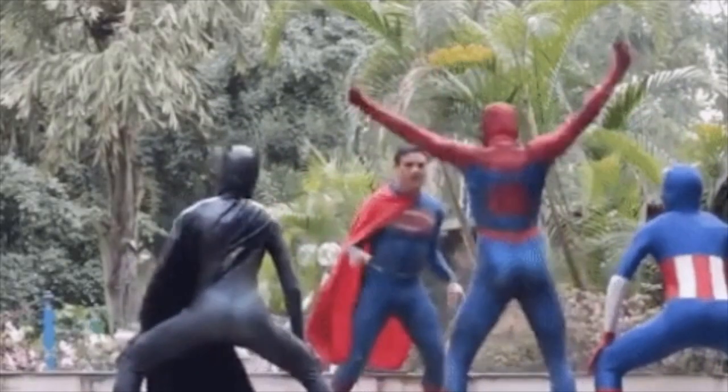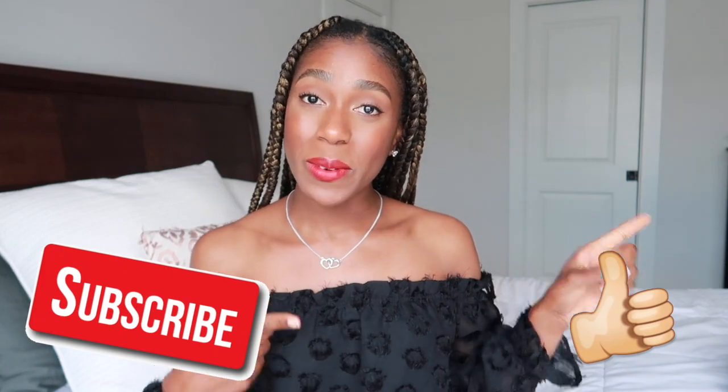I just graduated from FNP school last week, and I am here to share with you guys all the tips I have for success in your clinicals, whether you're in nurse practitioner school, PA school, or medical school. So if you're interested then please keep on watching, and please don't forget to subscribe. Let's hop into it.